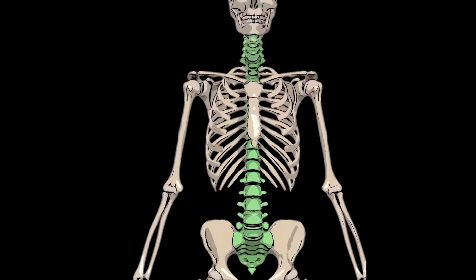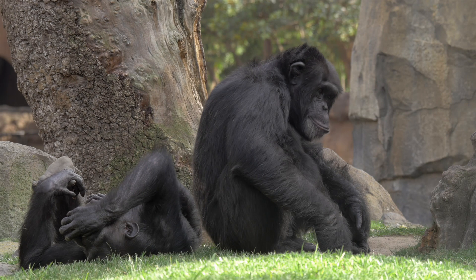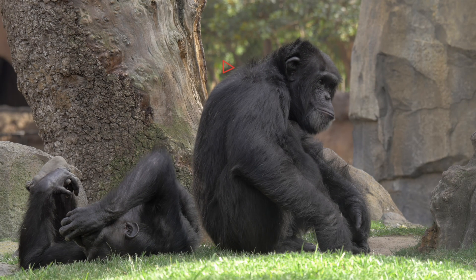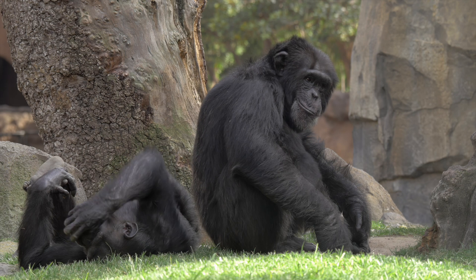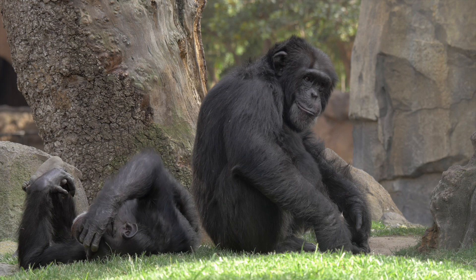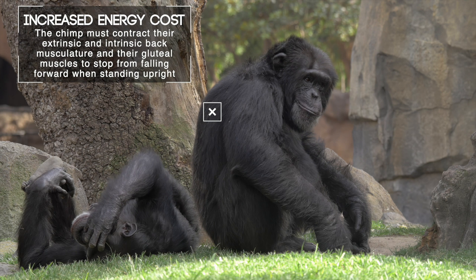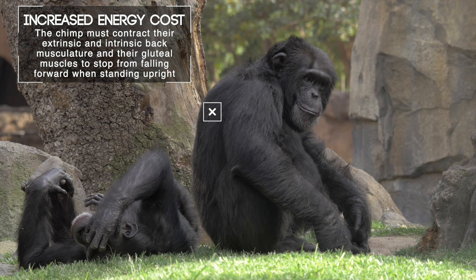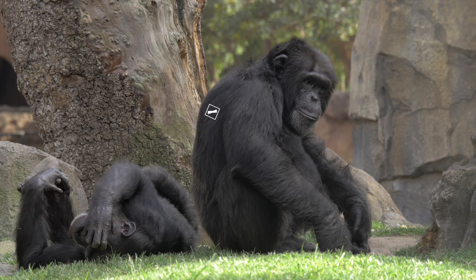Another important adaptation for being a biped is an S-shaped spine. Like other quadrupeds, apes have spines that curve gently, so when they stand upright their trunks naturally tilt forward — their torso is positioned in front of their hips. This means they have to contract lots of muscles in their posterior chain — their extrinsic and intrinsic back musculature and their gluteal muscles — to stop from falling forward.